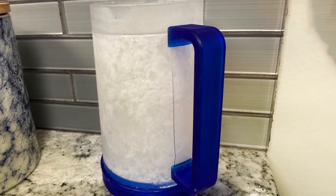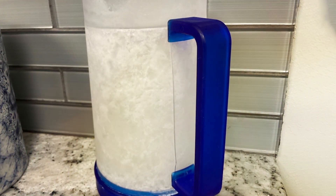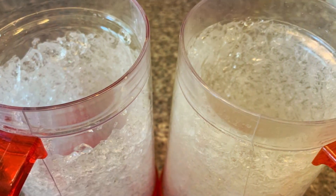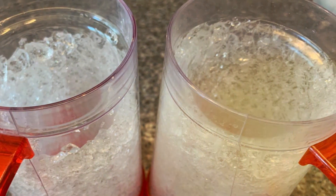Durability and usability are key with these gel freezer mugs. The construction is designed to be freezer-safe, ensuring the gel inside the double walls freezes efficiently, keeping your drinks cold for longer. They're easy to clean and maintain, though hand-washing is recommended to preserve the integrity of the freezer gel.